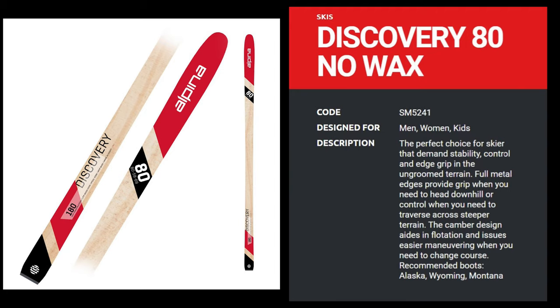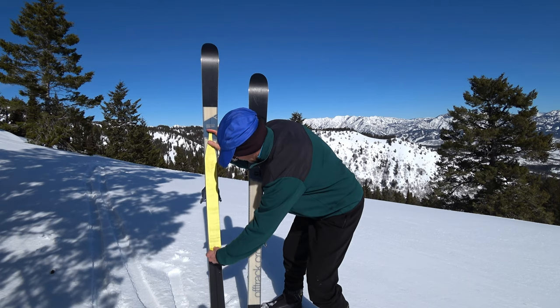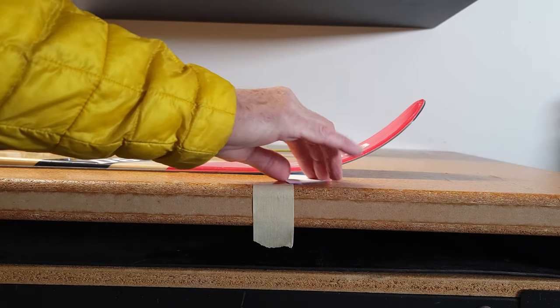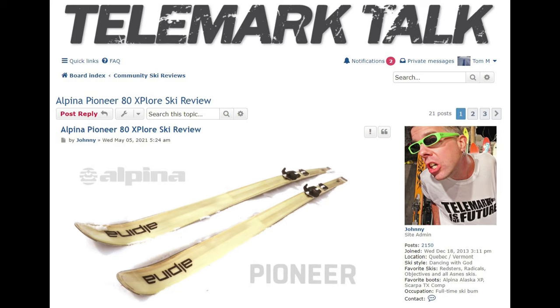So what else is there to say about the Discovery 80 ski? I think it is a great ski in both design and function, and it is also a bargain in price at around $250 US, compared to the Traverse 78, which typically sells for around $300. I don't think you can go wrong with either ski. The Easy Skin is a nice feature on the Fischer, but the Discovery has more length options, a bigger sidecut, and a shovel that just screams out for powder. Over on the Telemark Talk Forum, Johnny has given the ski a raving review, and I'll put a link down below if you'd like to read it.